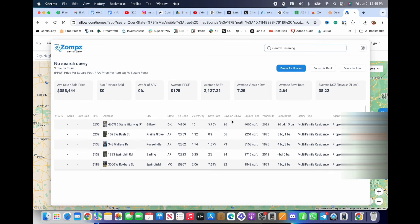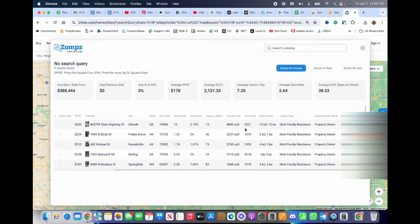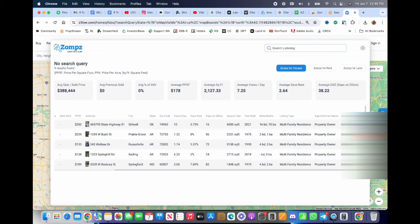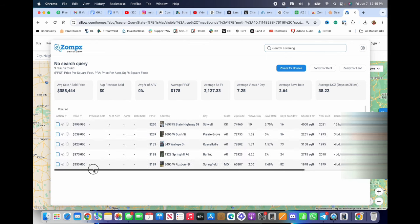The list also includes the number of views per day, the save rate, days on Zillow — which is important — square footage, and the multi-family type. Some of these may look like houses but are coded as multi-family because there may be two structures on the property. Most importantly, you have the phone numbers. Because these people are actively trying to sell, this is not a cold call — you don't need to know their name. That's where the script comes into play.